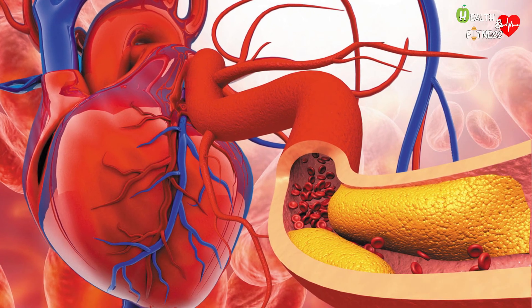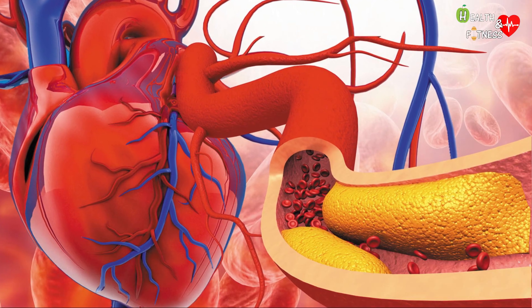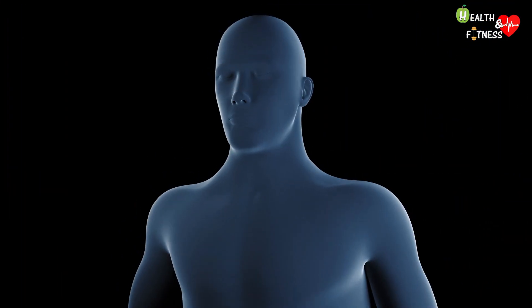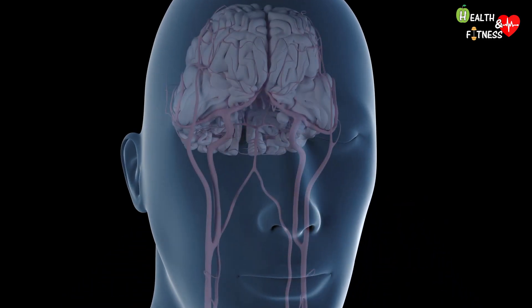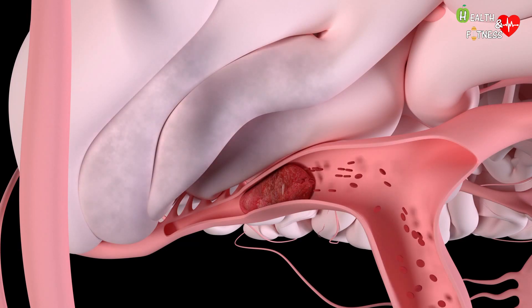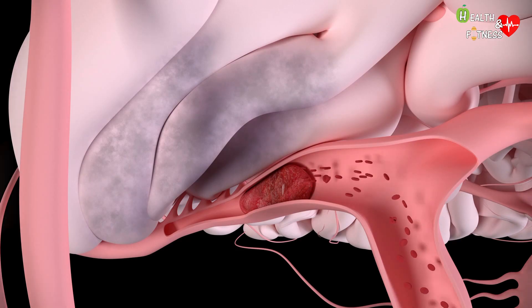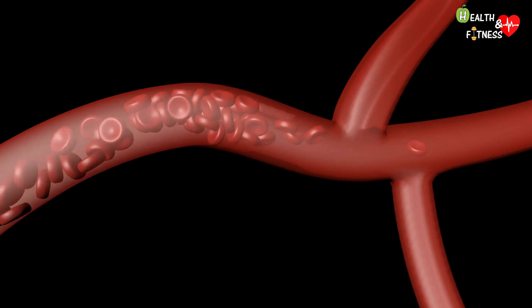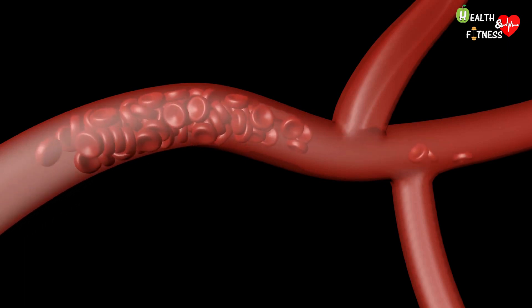All the symptoms we have seen so far are usually caused by a gradual narrowing of the arteries. On the other hand, when a blood vessel suffers a sudden blockage — for example in the coronary arteries — a heart attack can occur, while if it affects an artery in the brain, a stroke. Among the possible causes we find the rupture of an atherosclerotic plaque, which can lead to the formation of a blood clot, or thrombus, in a blood vessel and therefore to a thrombosis.